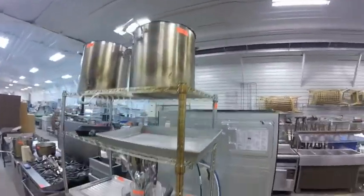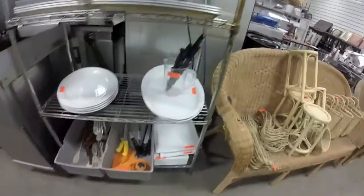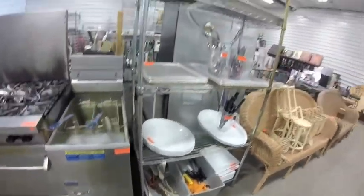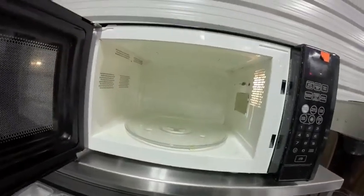Lot 381 is this metro rack — a little bit of grease but otherwise in good condition, it has the feet. Lot 382 — this small microwave, quite clean.